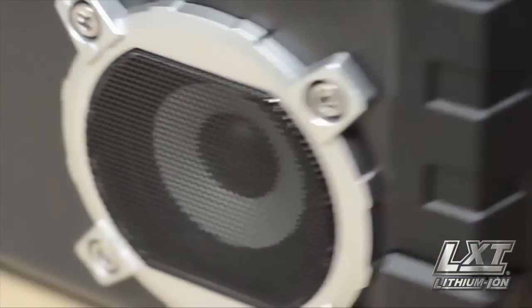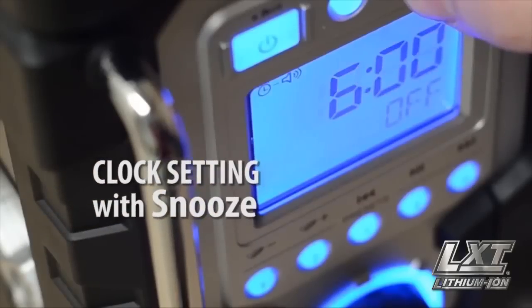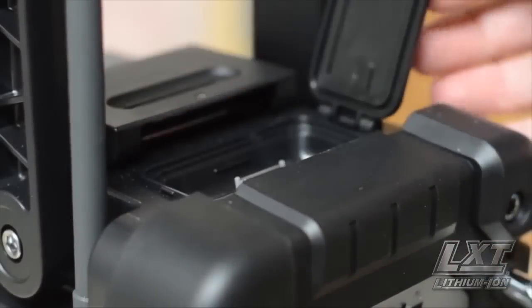Get FM stereo sound and clock settings with a snooze setting. Get two auxiliary ports for MP3 compatibility.